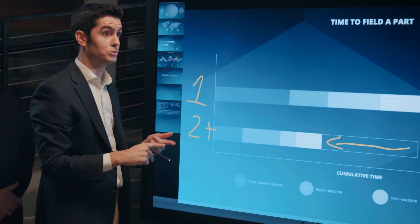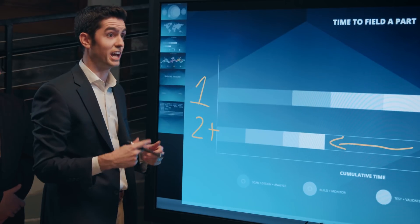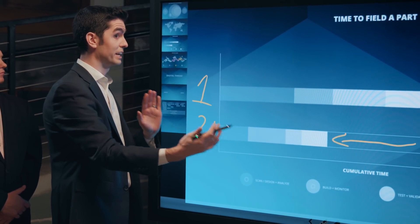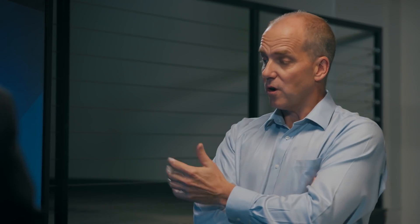We're able to reduce the steps required because I already have a model I can use from a design perspective. I already have machine instructions I can use. I know how I'm going to certify it. I have all this data that I can reuse to make it better and better. So it's literally facilitating a learning organization through the integration that I've developed.